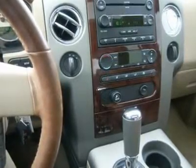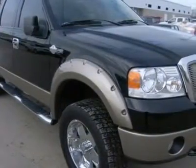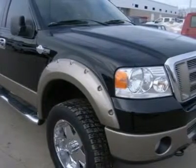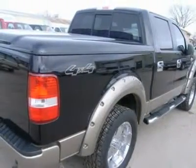Moonroof, super clean. This is the one — call now. 1-866-606-9906. View our complete inventory of over 350 trucks and SUVs at www.lensauto.com. If you are looking for financing, Lens Truck Center can help.